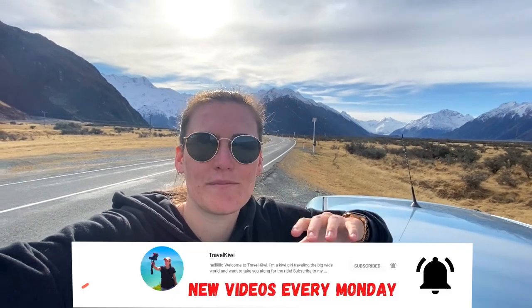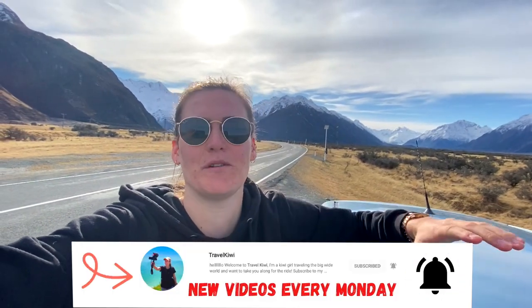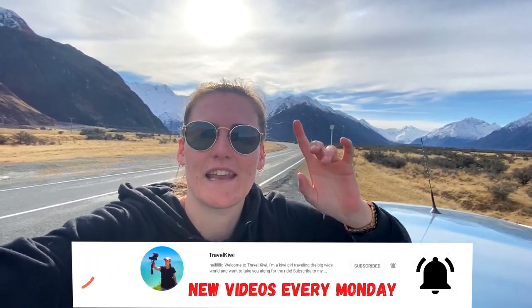That's the end of today's video, guys. I hope you enjoyed the top tips for Mount Cook and that you take some of these ideas away for your own trip. This place is honestly unreal and phenomenal — it's a highly recommended destination in the South Island. Don't forget to subscribe to my channel as I have videos coming out every single Monday, and as always, I'll see you next Monday. Bye!